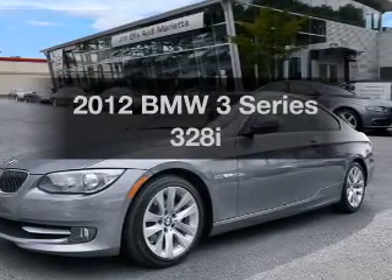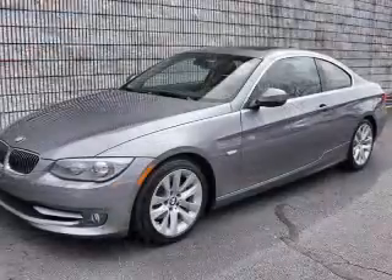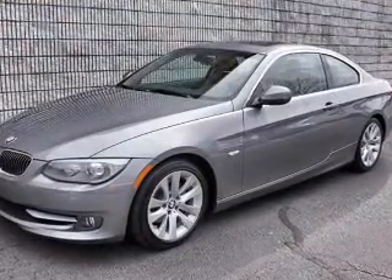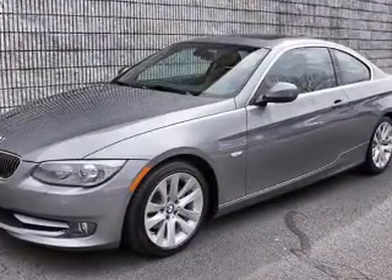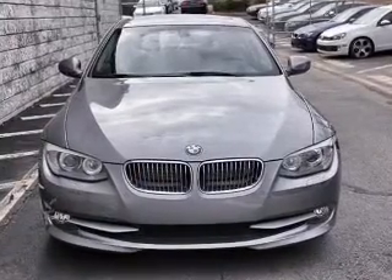Check out this 2012 BMW 3 Series — this is the set of wheels you've been looking for. With a solid six-cylinder engine, the powertrain includes rear wheel drive connected to a smooth shifting six-speed automatic transmission.